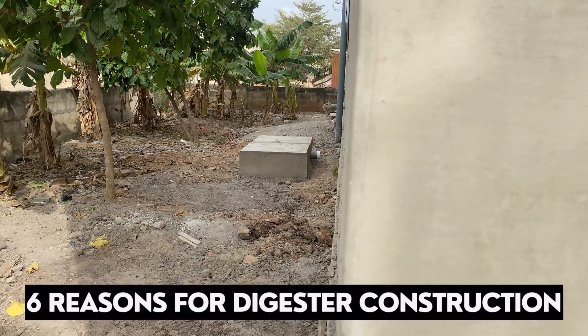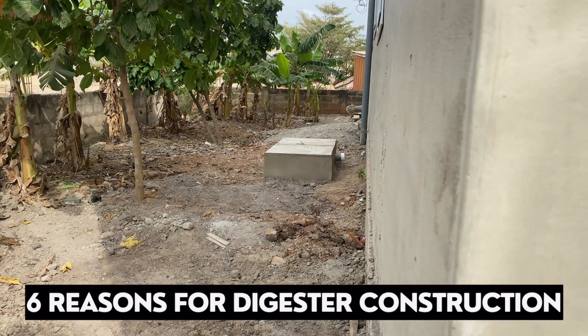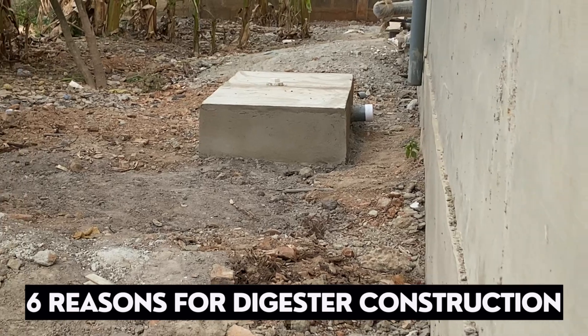Here are the 6 reasons why you should install a biodigester this year. Please stay till the end for a bonus point.